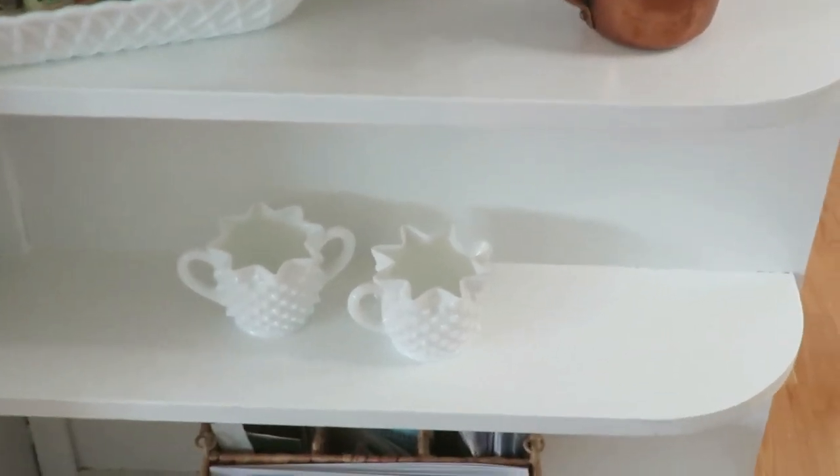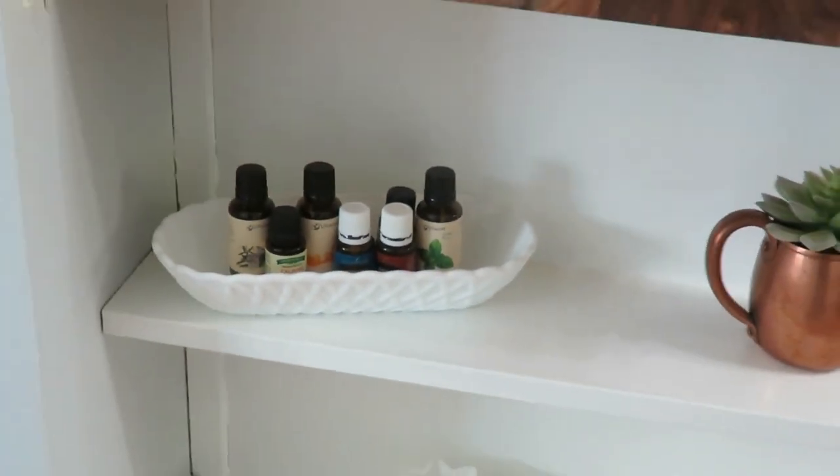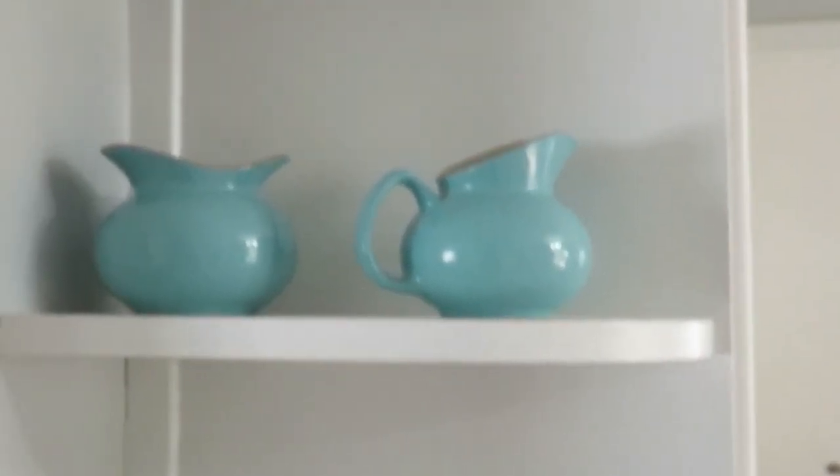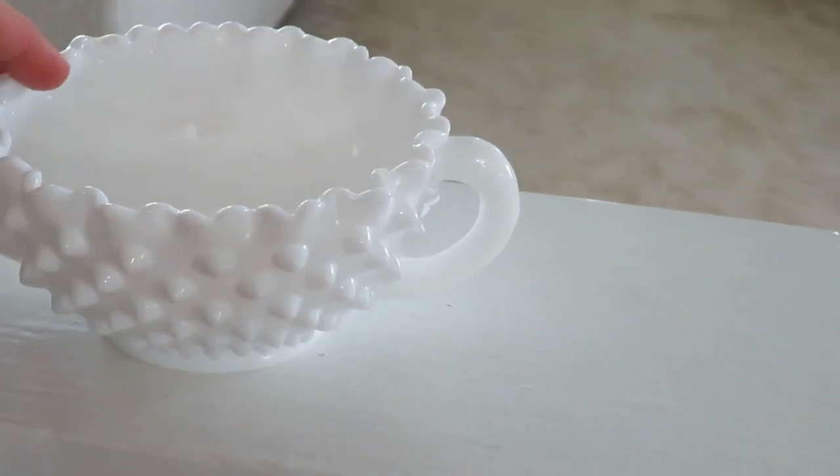My final one is my milk glass collection. I don't have all of it displayed, but there are several pieces I really like — this creamer and sugar container, some bowls, and a different flower pot. There's just lots of my milk glass collection displayed around my house, and most of the time I find them for $2 or less.